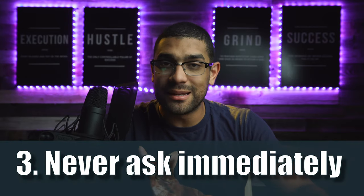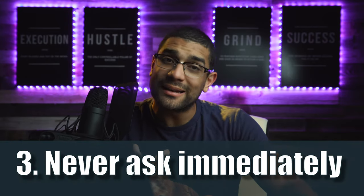Number three: never ask immediately. It's okay to ask eventually — you have not if you ask not — but don't ask right off the bat because then your relationship with that person becomes transactional. They'll think you just want something out of them. Make sure it's an authentic relationship where you show you really care, because that's going to translate into them knowing you'll care about their clients, and they'll want to add you to their list.